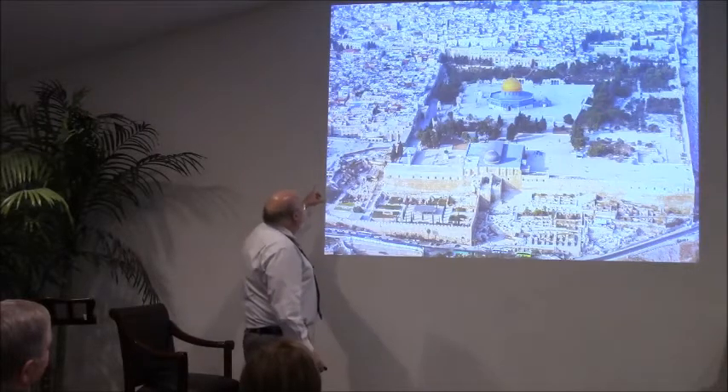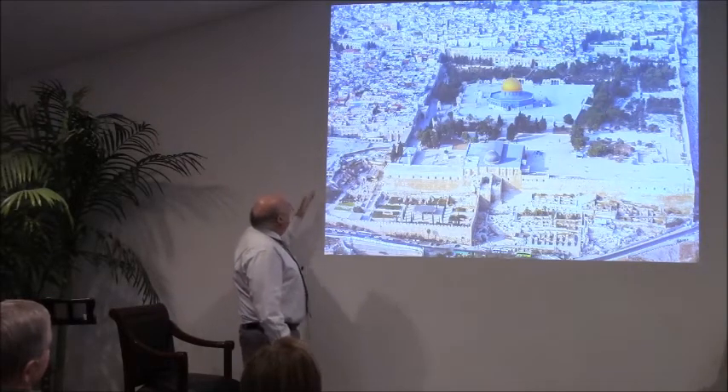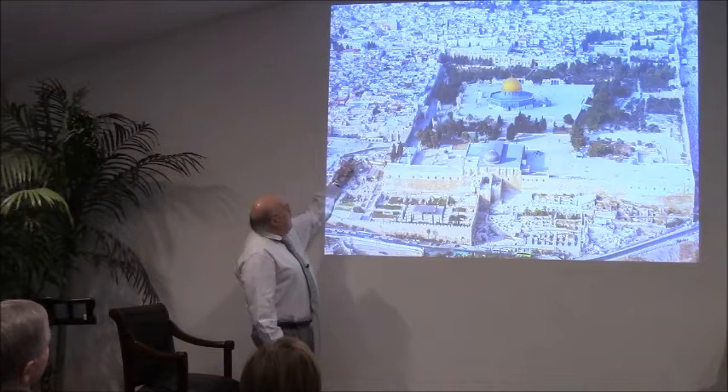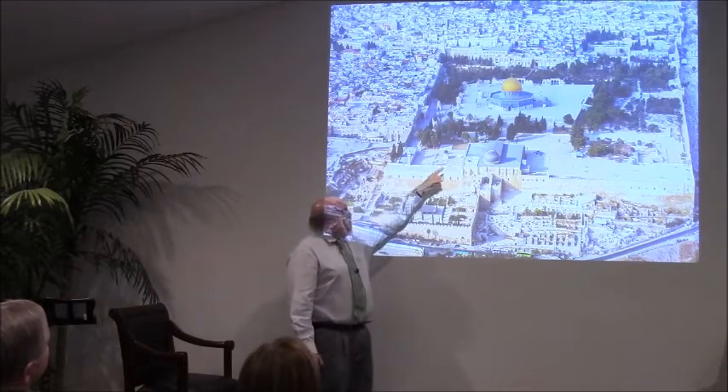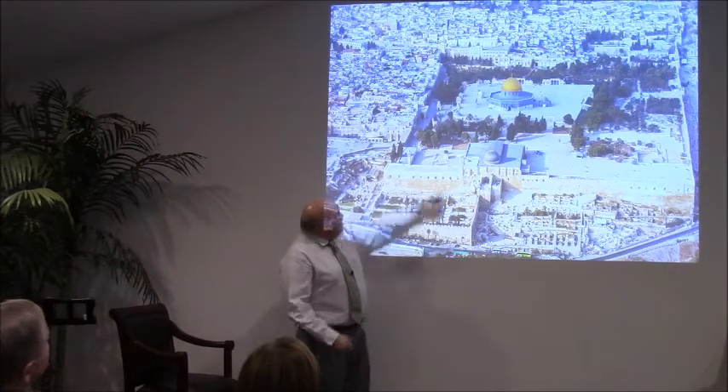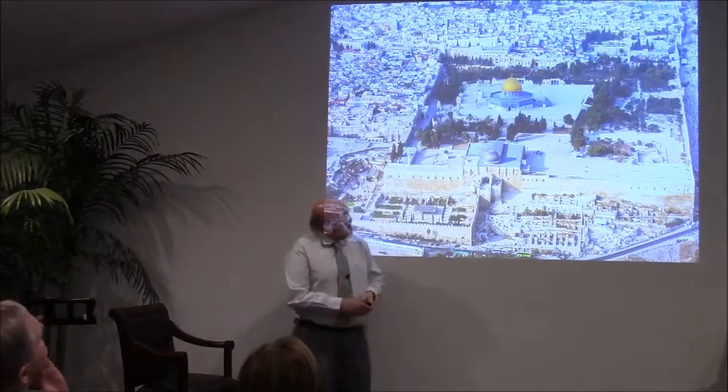Now this is the way that people typically go up today. You go through security here, and you go up through this ramp, and then you enter into the Temple Mount here, coming past the Al-Aqsa Mosque, and then through that little gate up onto the area with the Dome of the Rock.